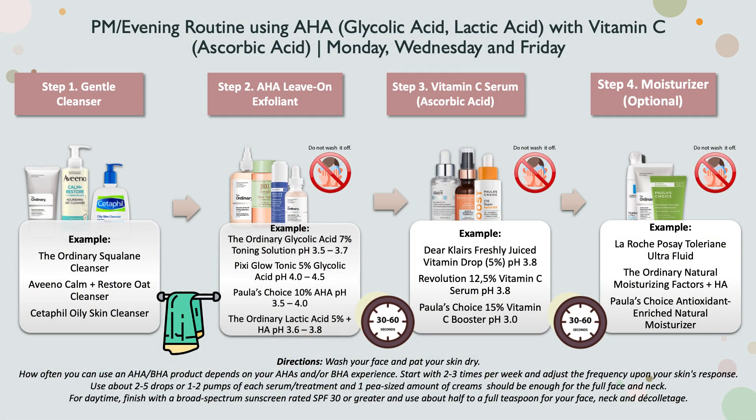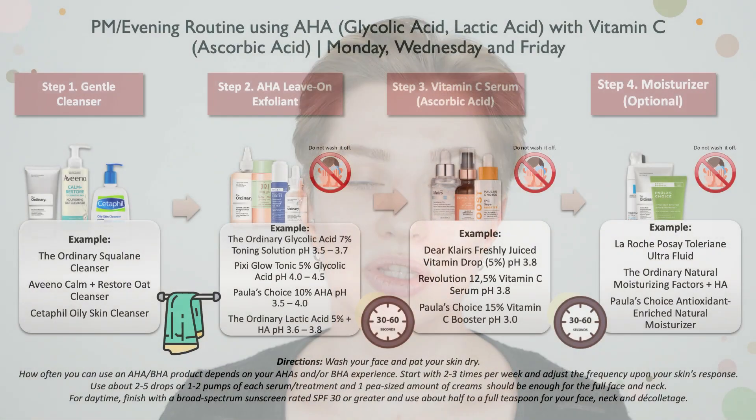In the evening, start with a gentle cleanser and pat the skin dry. Then move on to your leave-on exfoliant — I have examples here such as The Ordinary, Pixi, Paula's Choice, and The Ordinary lactic acid, which have different strengths and pH levels. If you have a toner-like glycolic acid solution, use about a coin-sized amount on a cotton pad or in the palm of your hand and apply to face and neck. If you have a pipette solution, use two to five drops. Start slowly and gradually increase frequency if needed.